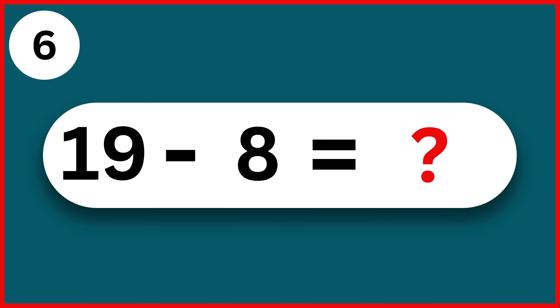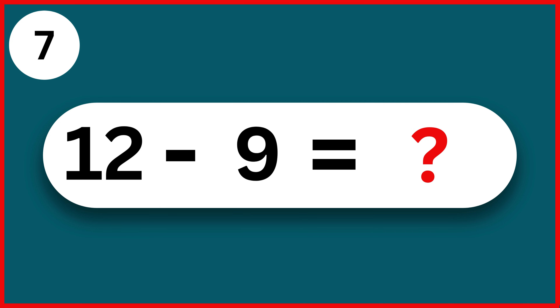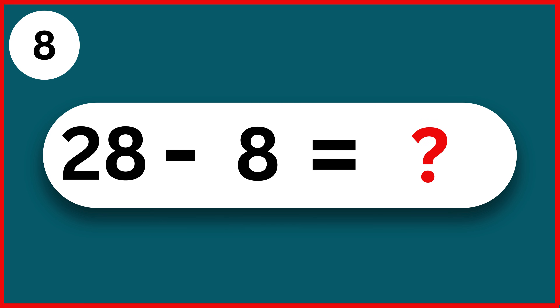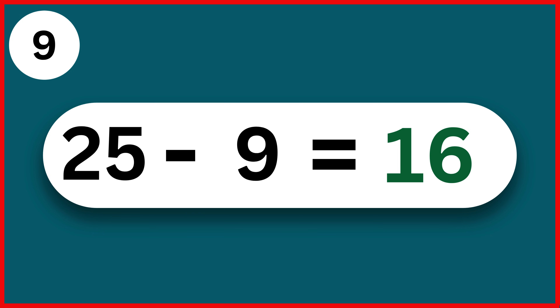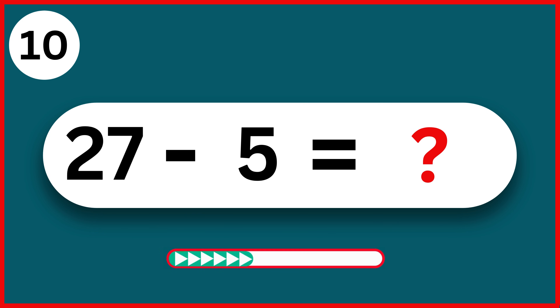19 minus 8. 11. 12 minus 9. 3. 28 minus 8. 20. 25 minus 9. 16. 27 minus 5. 22.